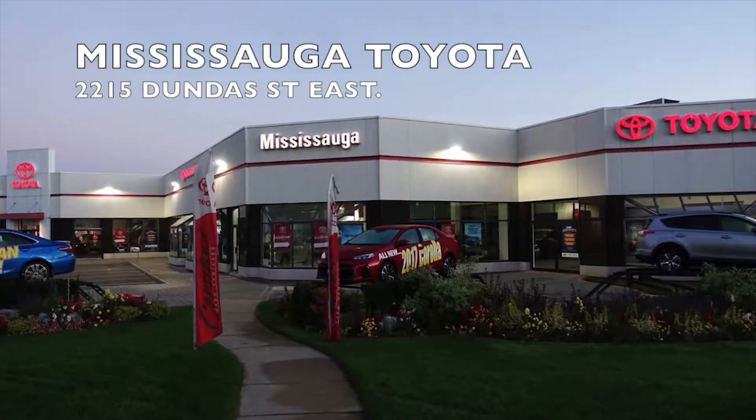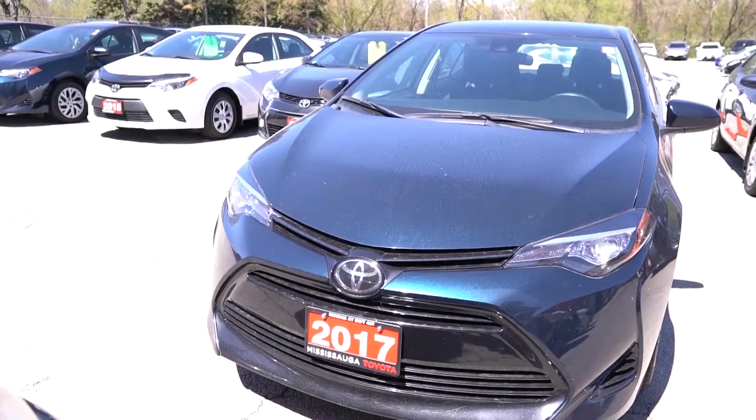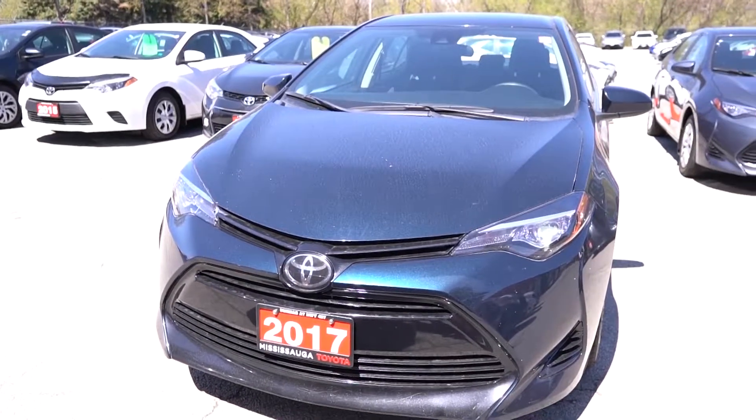Welcome to Mississauga Toyota located at 2215 Dundas Street East. Here we have our used 2017 Corolla LE base CVT in blue. This vehicle was a previous daily rental.